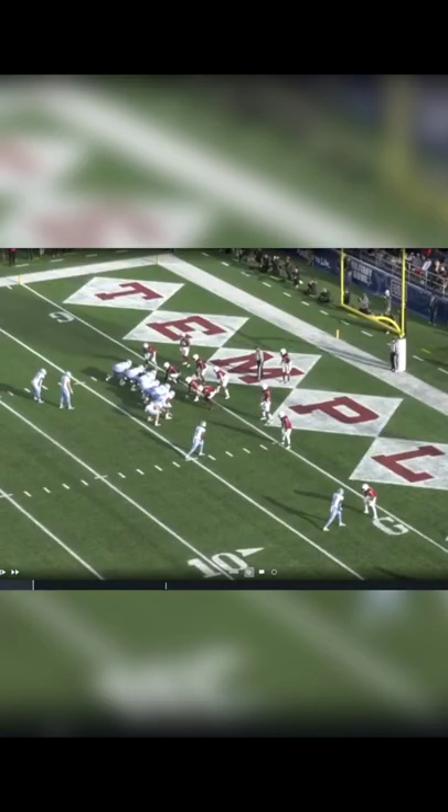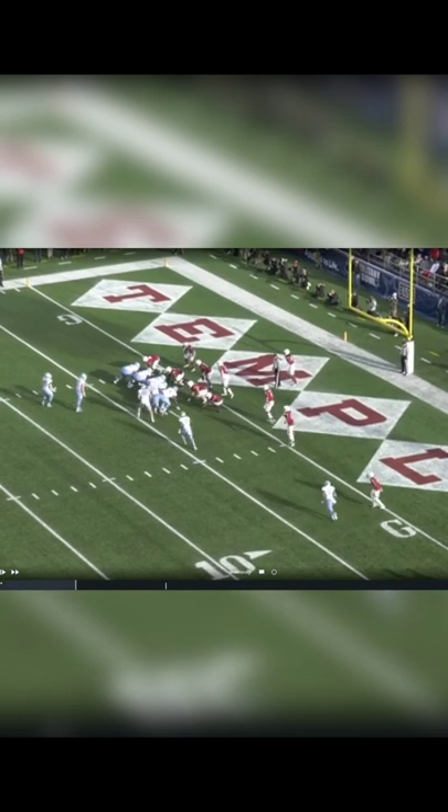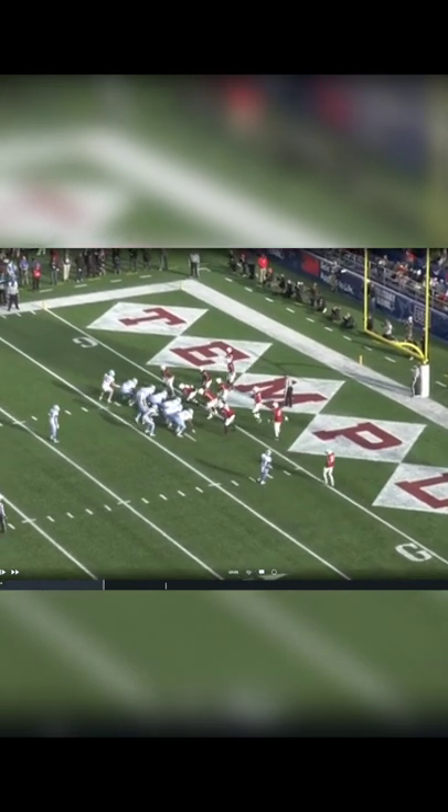North Carolina and Phil Longo get just beautiful with this little trick play inside the five. Let me show you what I'm talking about. First, they're in an overload shotgun set, then they shift into an under center balance set and then do some tomfoolery.